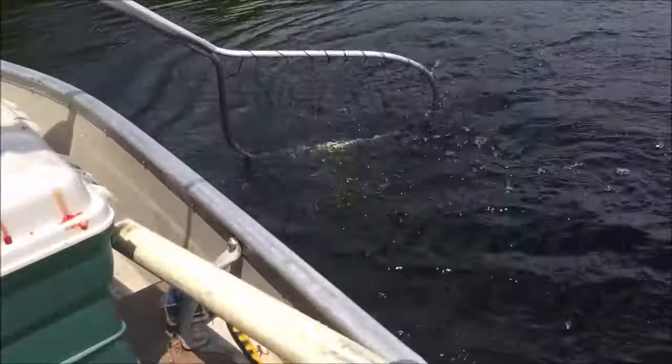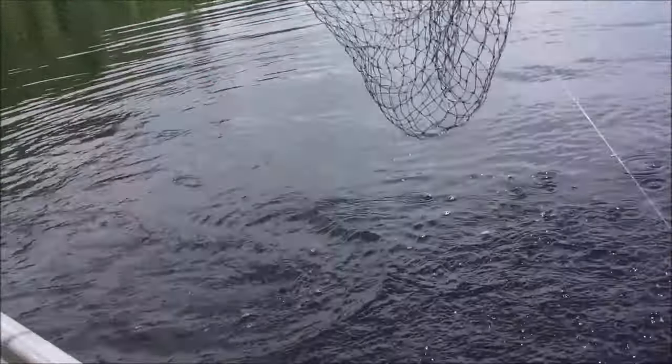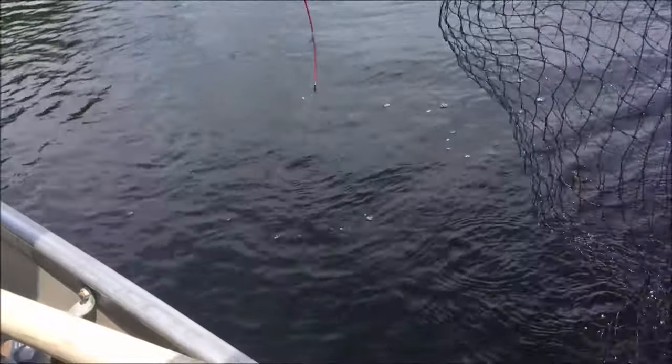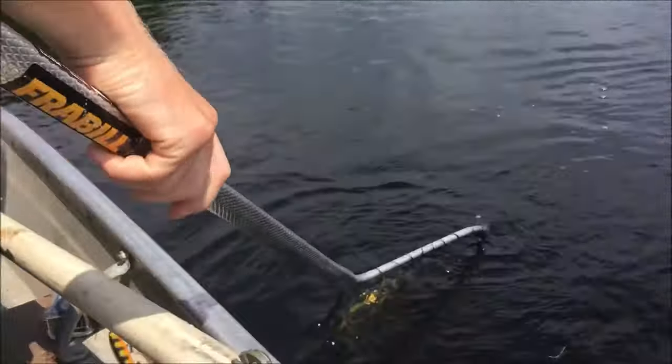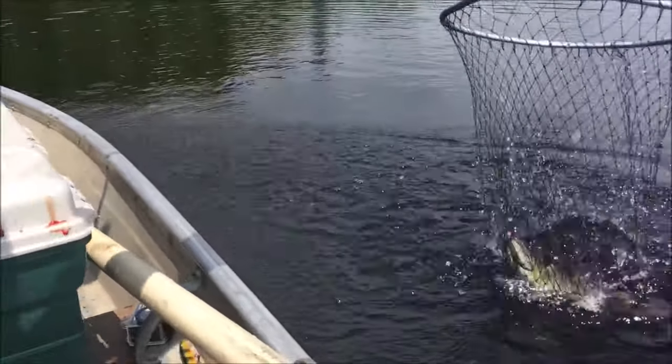That's a lot bigger than I thought it was — a lot bigger than you thought it was, says Trent. Oh no, the fish is way over there — you want me to jump?!